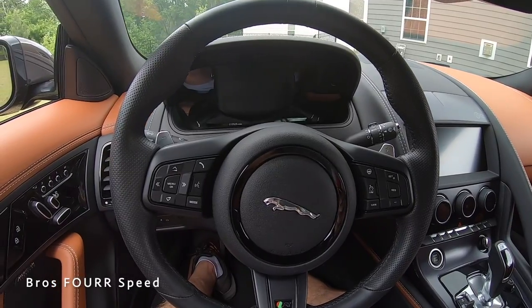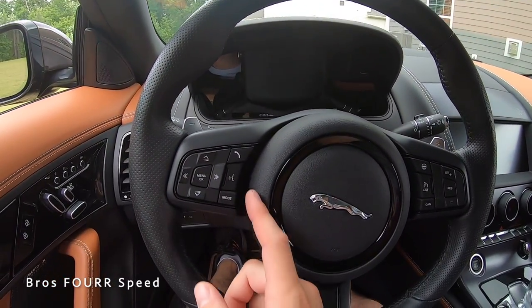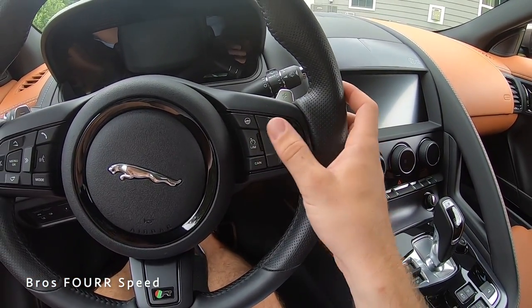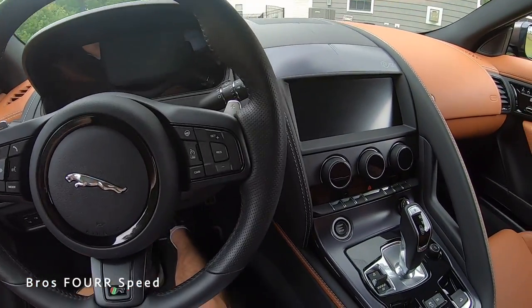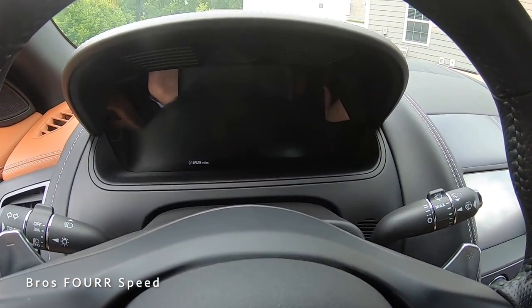The steering wheel is covered in solid and perforated leather with black stitching and a black stripe at the top. The R badge sits below. On the left are controls for the digital gauge cluster, Bluetooth, and voice commands; on the right are the heated steering wheel button and cruise control settings. Brushed aluminum paddle shifters are also mounted to the wheel. Press the start button on the right to bring it to life.